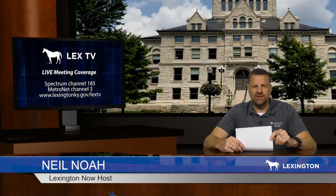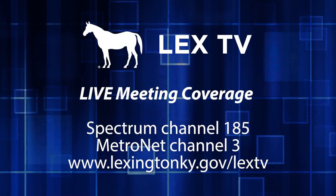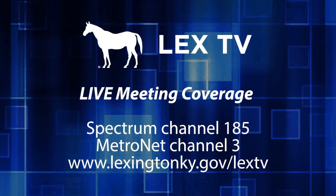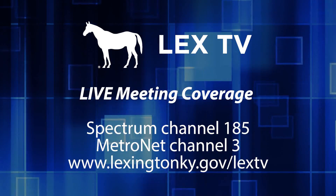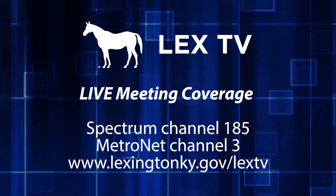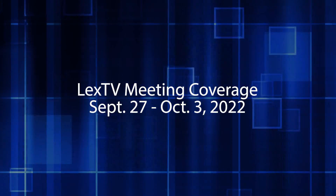With council on fall break, we've got a shorter slate of live meetings on LexTV this week. And as always, you can watch our gavel-to-gavel coverage here or streaming online. Remember, for the most accurate and up-to-date information on all city business, check out our website at lexingtonky.gov. Here's this week's meeting coverage.